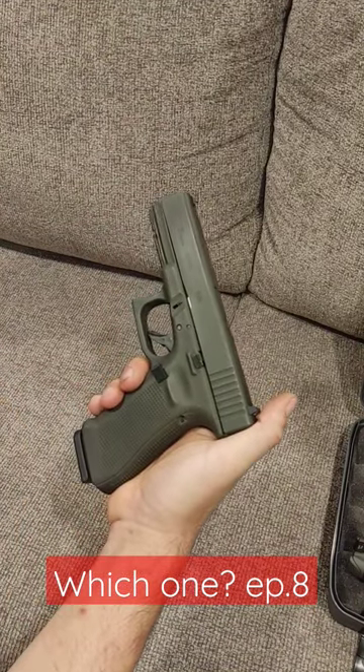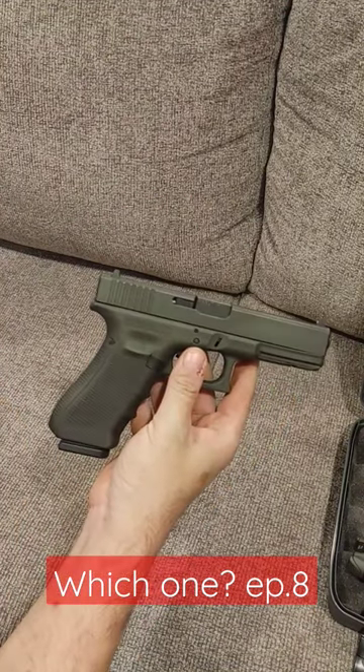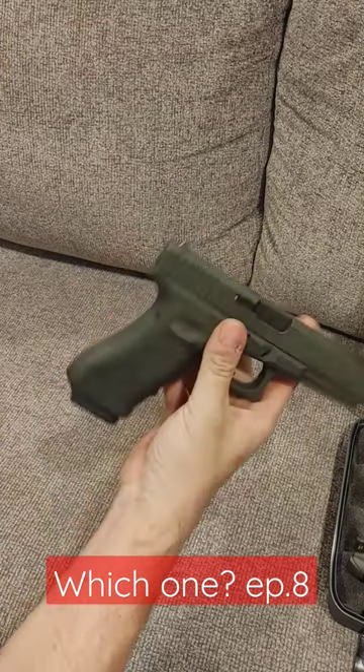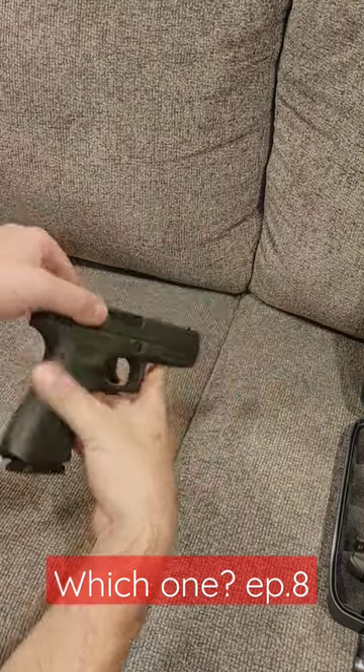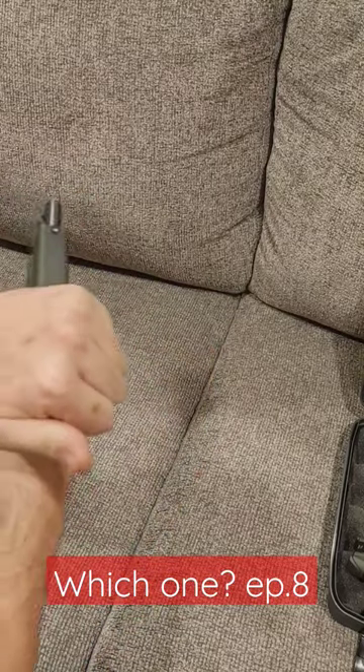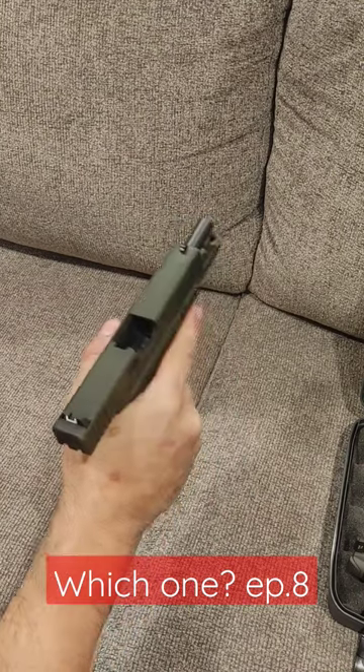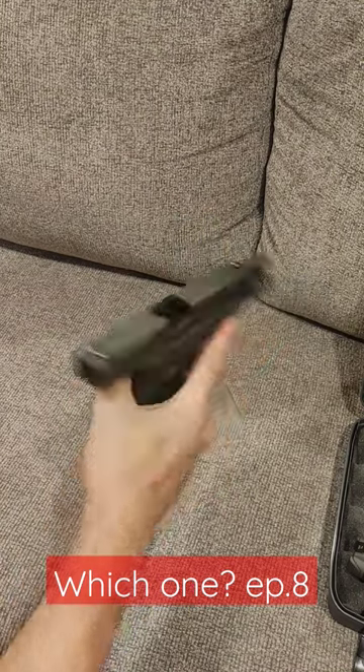Today's episode of Which One? We have full-size 17 plus 1 striker-fired 9mm. First one is a Glock 17, Gen 4. It's like the watermark that all polymer guns are basically tested against in terms of price to performance and reliability. Beautiful gun with a green battle-worn finish.